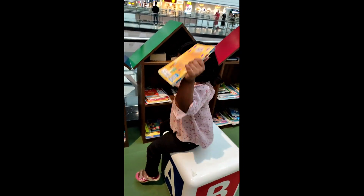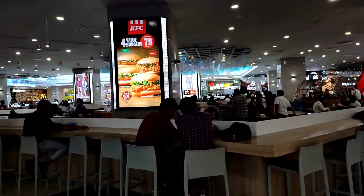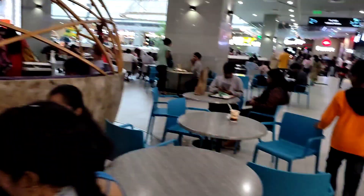You can choose this mall in Mumbai — this is the biggest mall. I will show you a little bit. There is a lot to see here and I will also show you the food court.